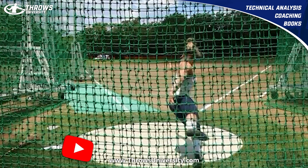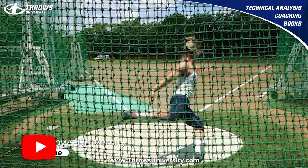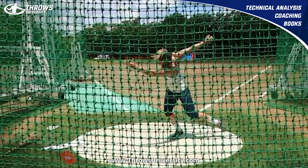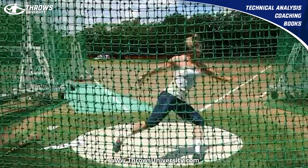It was interesting to watch her training because she was throwing these discs that looked like they were almost two kilos. She was hammering some of these throws. Some of her training sessions she wasn't killing it, but some of them she looked really, really good. So let's see what she does out of the back here.